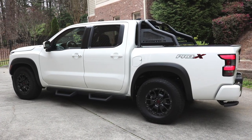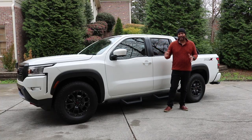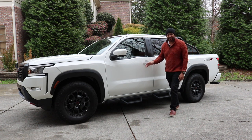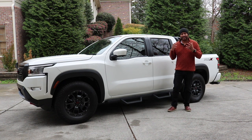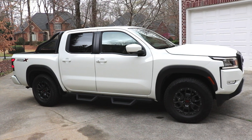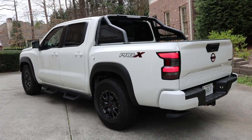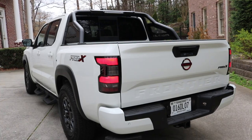One thing I'll say about this new generation Frontier: unlike most redesigns, the wheelbase remains the same at 126 inches. So it didn't get larger — Nissan stayed committed to the mid-sized segment rather than taking the name and turning it into something else. Another thing I like are the high shoulder lines and high body lines, which give a chiseled, muscular, and rigid look to the overall side profile.